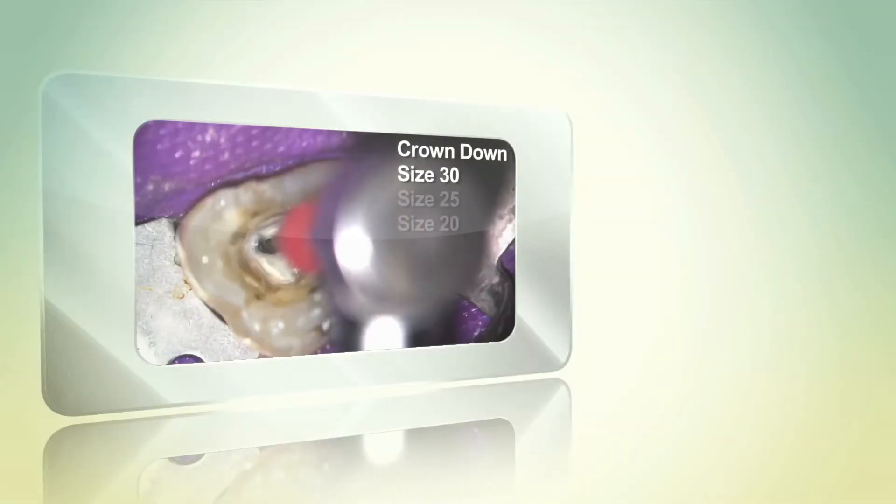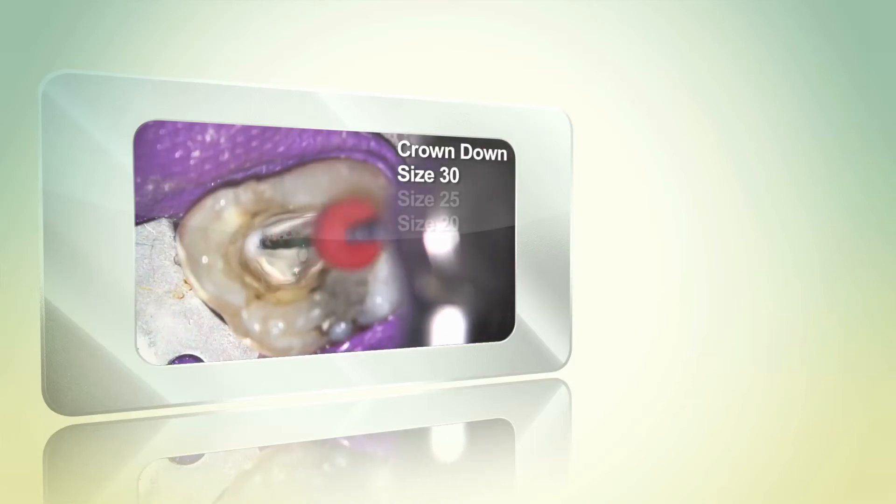Now breakage is really no longer a relevant point of discussion. In my hands, the Vortex Blue files seem to flow effortlessly down a canal when used with a crown-down technique. And then, with the shapes obtained, the obturation portion becomes easy.